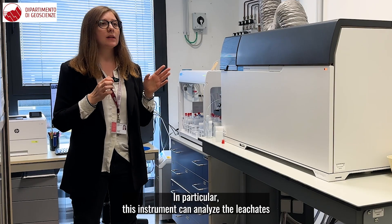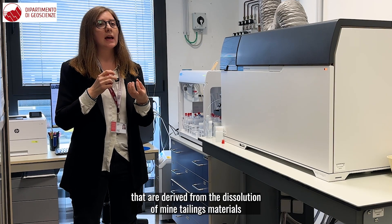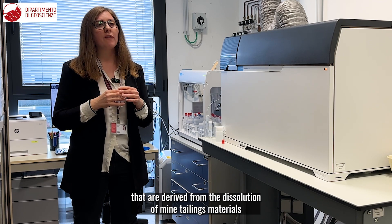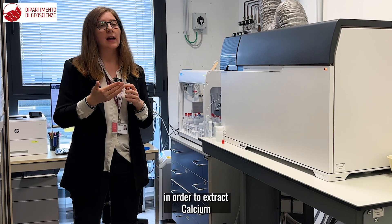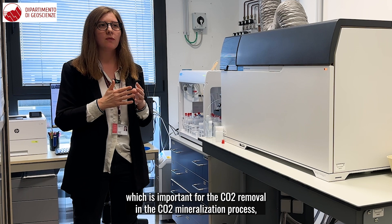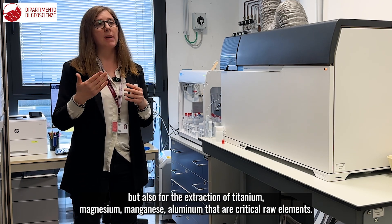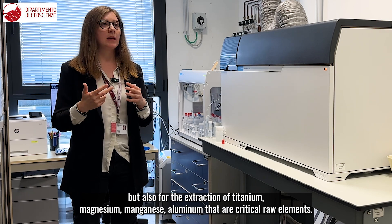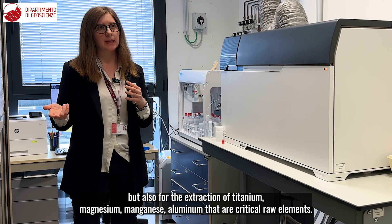In particular, this instrument can analyze the leachates that are derived from the dissolution of mafic material in order to extract calcium and other critical raw materials such as the rare earth elements, which is important for the CO2 removal in the CO2 mineralization process, but also for the extraction of titanium, magnesium, manganese, and aluminium, which are critical raw elements.